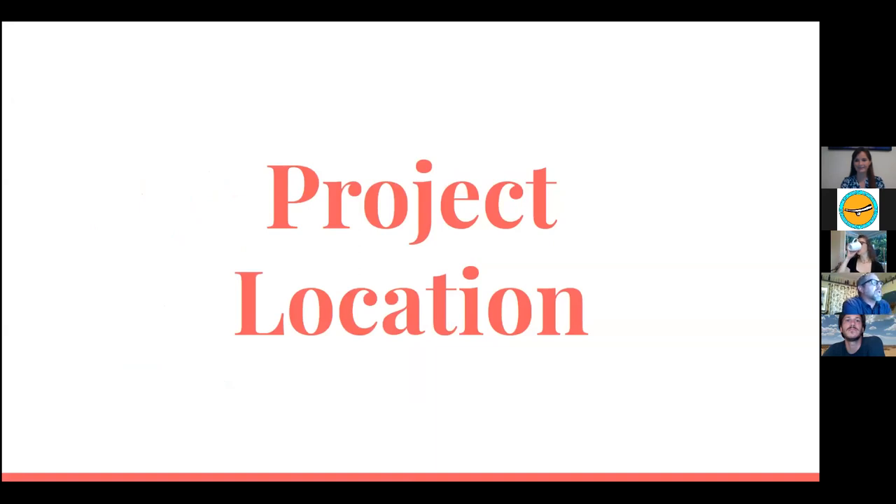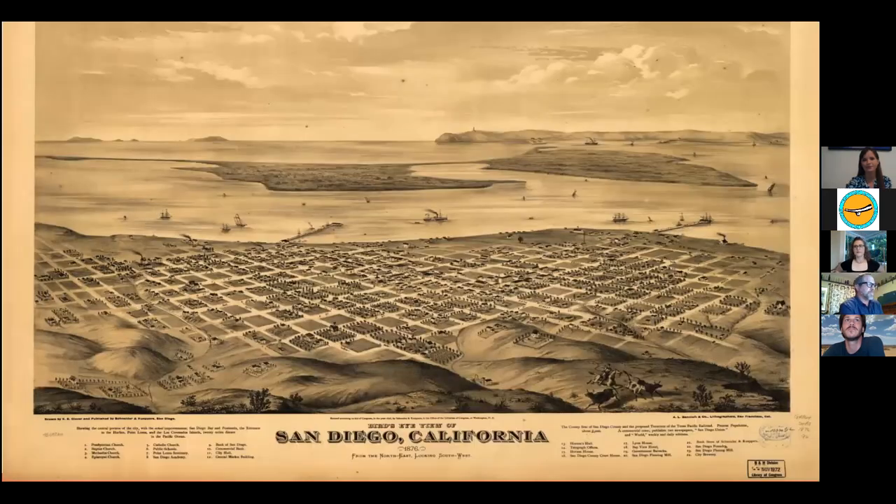First, let's show you where the project is located using historic maps and photographs. This is an 1876 bird's eye view illustration of San Diego, facing southwest — you can see Coronado Island in the middle and Point Loma in the background on the right. The two wharves visible are at the foot of 5th Street and at G Street, just south of where the Broadway Pier is now. And there were no trees — trees just don't grow in San Diego.